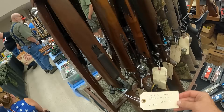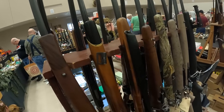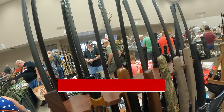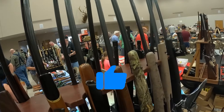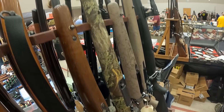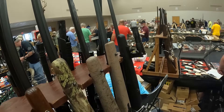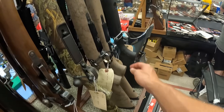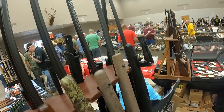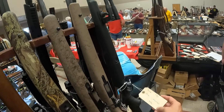Weatherby Vanguard .257 Weatherby Mag, $1,400. A Herder's XK3 in .243, $800. Winchester 70 .30-06, $1,000. Savage 340D .222, $700. A Savage 10 in .260 Remington, $850. A Browning A-Bolt .300 Win Mag, $1,250. A Weatherby Vanguard .222-250, $1,000. And a Savage Edge in .25-06, $550.